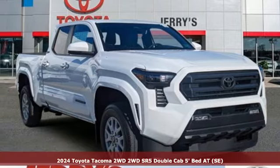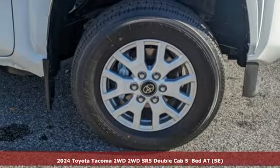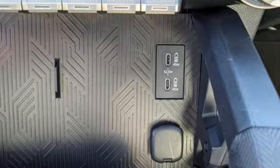It's a new 2024 Toyota Tacoma two-wheel drive. When you're looking for comfort, convenience, and quality, you think Toyota. And with features like these, every drive's a pleasure.